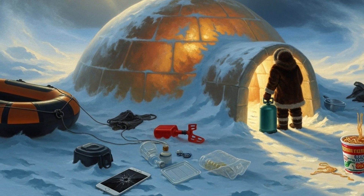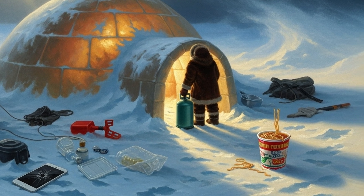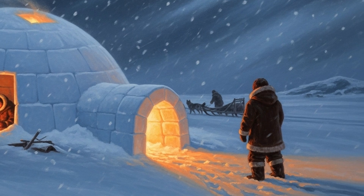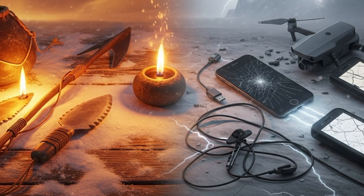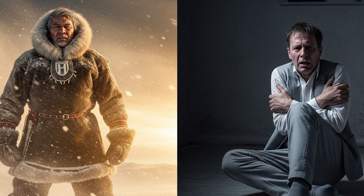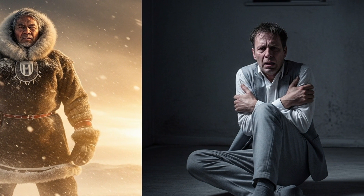The Inuit remind us that survival is not about gadgets. It is about principles — insulation, airflow, shared heat, motion. Tools change; logic endures. So perhaps the real fragility lies not in the past, but in us. They engineered survival from nothing. We struggle with everything.